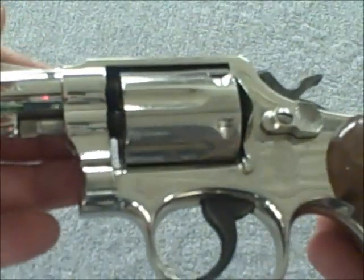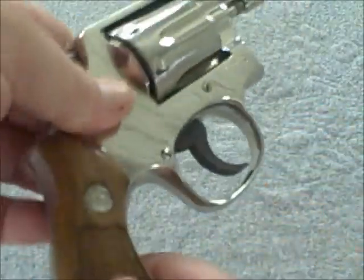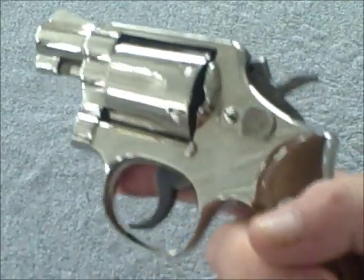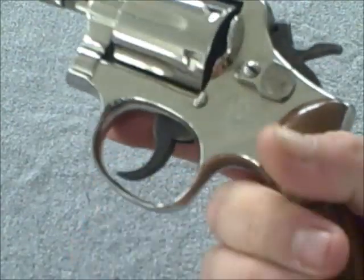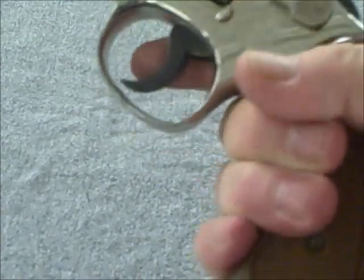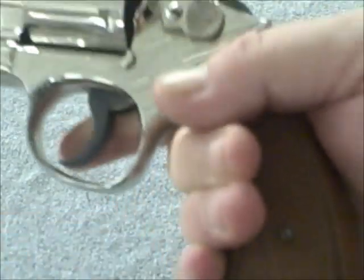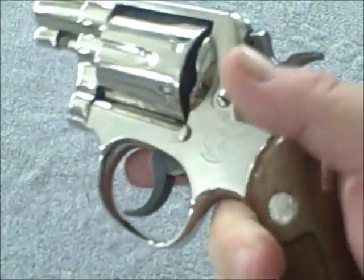It's got the nickel plate finish and wood walnut grips. Fits like a glove. I've got medium-sized hands and it's perfect. And even for somebody with larger hands, you can still see there's a little bit of space down there — a person with large hands could handle this easy.